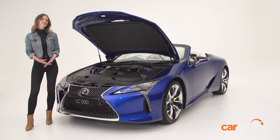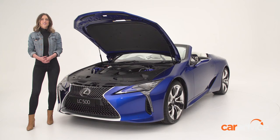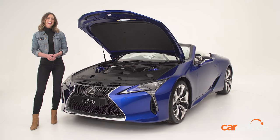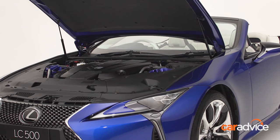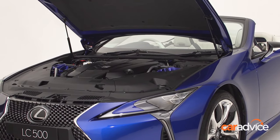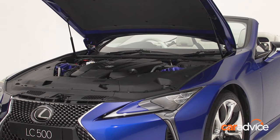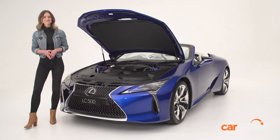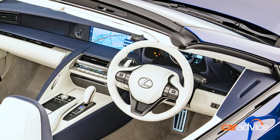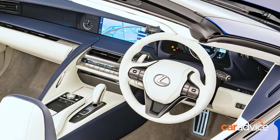While its coupe cousin offers a hybrid drivetrain, the LC500 convertible will have only one option when it lands, and that's a 5.0L V8 engine producing 351 kilowatts of power and 540 newton meters of torque. We'll show you how that all sounds shortly. The engine sends power to the rear wheels only via a 10-speed automatic transmission with paddle shifters on the steering wheel.